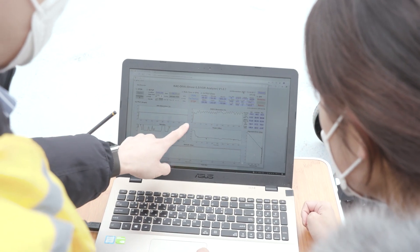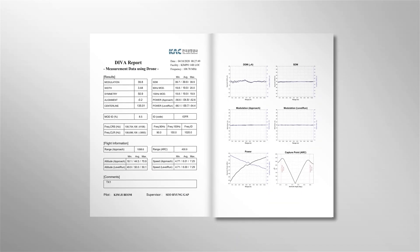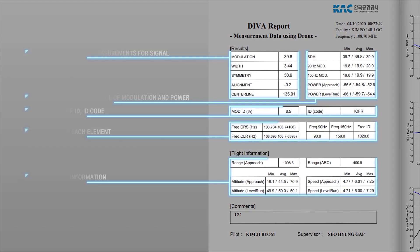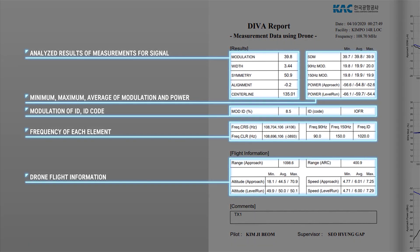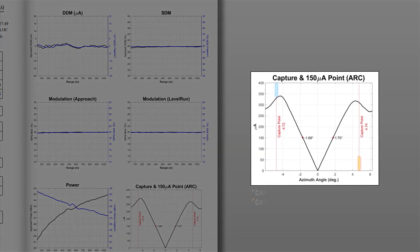After the flight has been concluded, a report is automatically generated and the check is completed. The localizer result report provides the analyzed values of transmission signal checks, including the average, minimum, maximum, and power of the modulation. The report also shows the modulation degree of the ID signal, the code course, the frequency of the clearance signal, information on the precision of the drone flight, as well as graph values and the capture point.